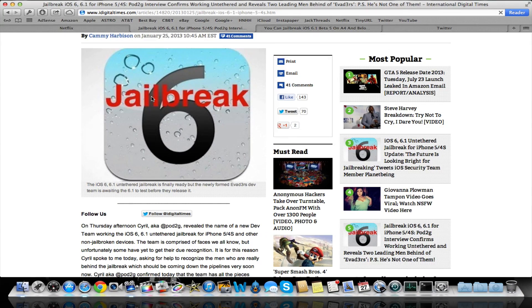Hey guys, it's our Tech of the Week. In this video, I'm going to be giving you a jailbreak update for iOS 6. I know it's been a while since I've done an update, so we've got tons of stuff to say here. Let's go ahead and get into it.